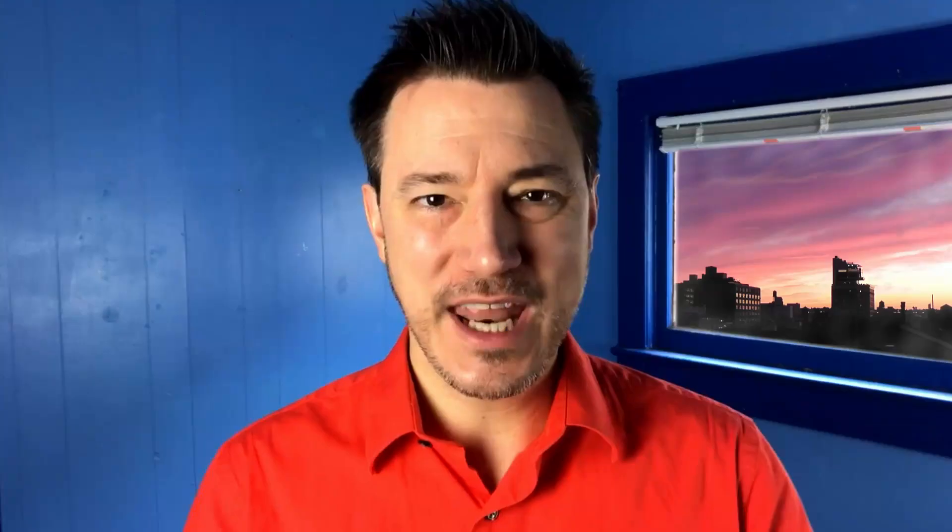You might not really care where things are stored in the brain, but knowing that different kinds of memories are stored in different areas might help you access them a little bit better.